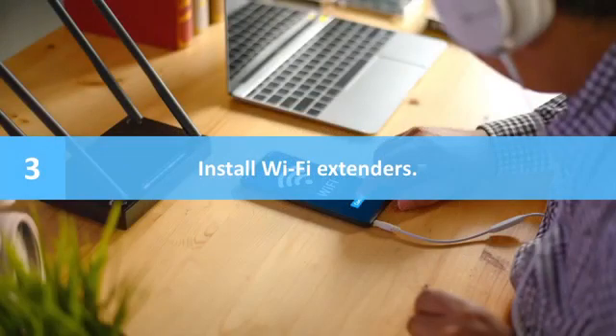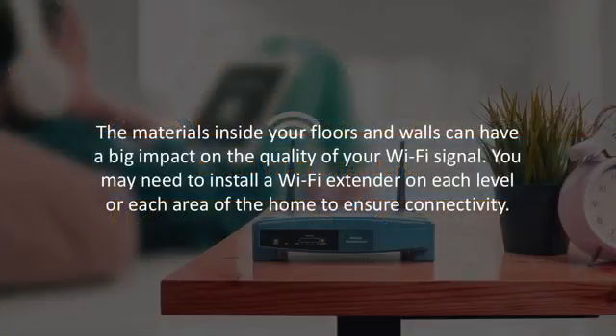Number three: install Wi-Fi extenders. The materials inside your floors and walls can have a big impact on the quality of your Wi-Fi signal. Metal in-floor heating systems can interfere with signal strength. Concrete or brick walls can have the same effect. You may need to install a Wi-Fi extender on each level or each area of the home to ensure connectivity.